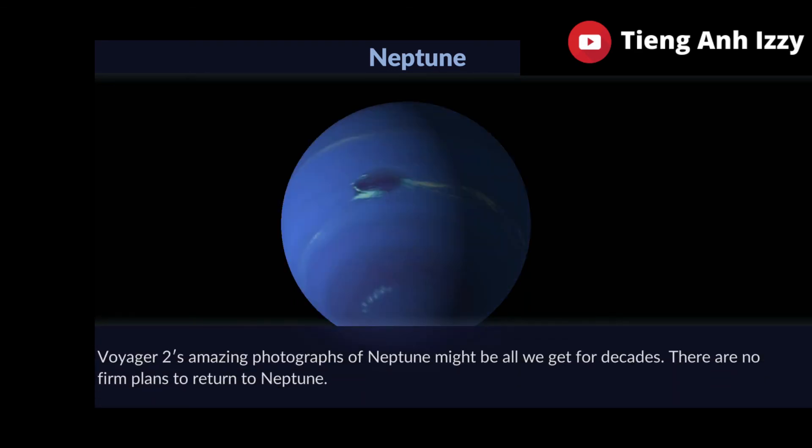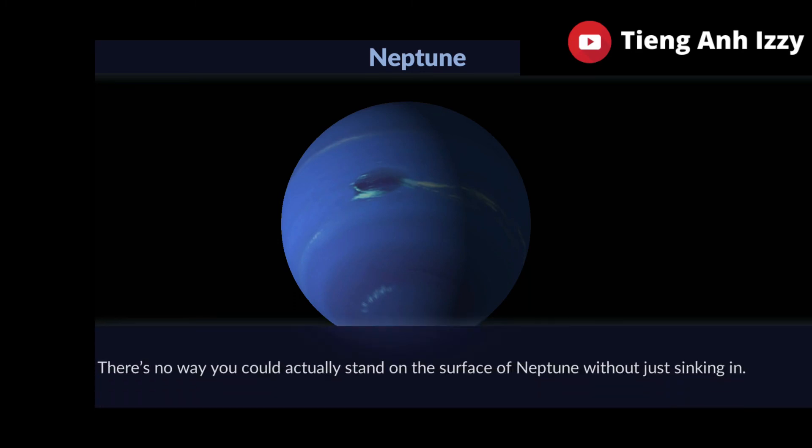Voyager 2's amazing photographs of Neptune might be all we get for decades. There are no firm plans to return to Neptune. There's no way you could actually stand on the surface of Neptune without just sinking in.